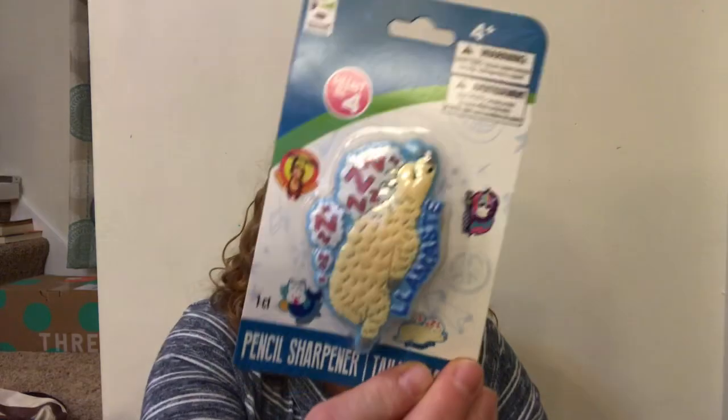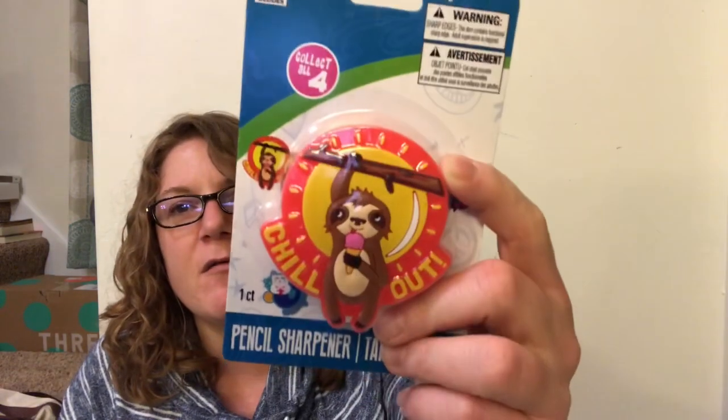I saw these and thought they were super cute - they're pencil sharpeners. This one is a llama that says 'Mama's Day' and this little monkey with an ice cream cone says 'Chill Out' - it's a pencil sharpener too. I thought the boys would like those. I also got some nightlight bulbs because I needed those.